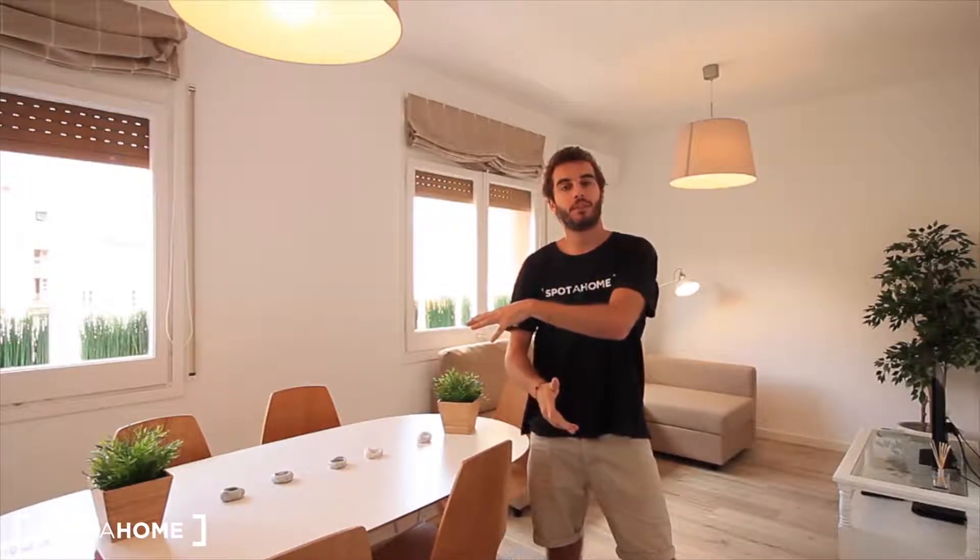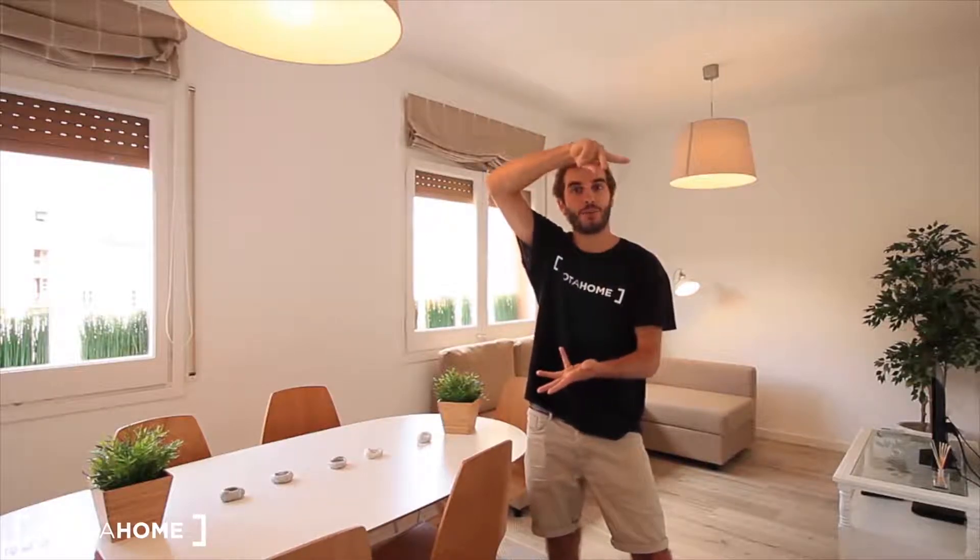Hey guys, what's up? I'm Rich from Spotify, Barcelona. Today we are in El Gótico, on the street Avenida Francesc Cambo — the avenue Francesc Cambo, which is just very close to the Cathedral of Barcelona. We also have two museums nearby: the Chocolate Museum and the Picasso Museum, very close to this apartment. And also we have the Ciutadella Park, just 10 minutes walking, which is very centric.